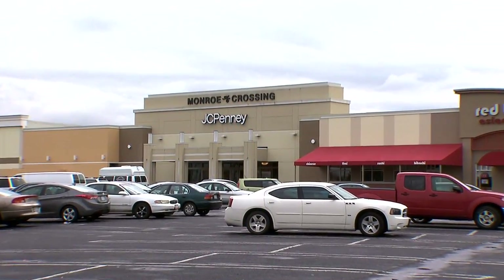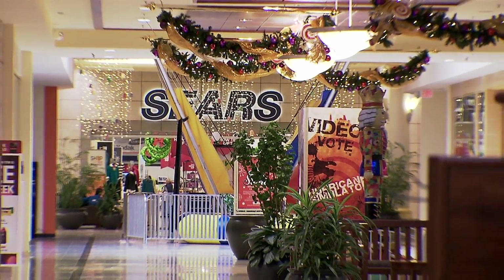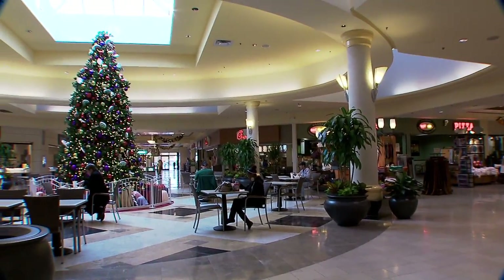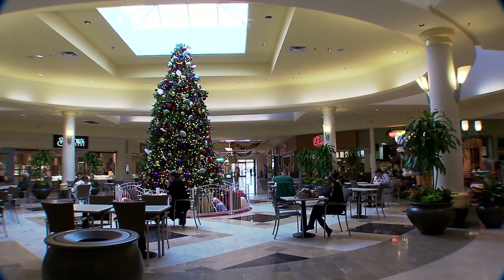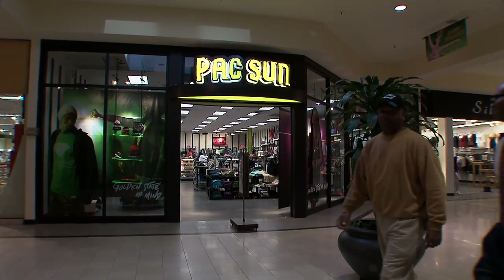Monroe Crossing Mall, located in Monroe, North Carolina, has the very best in shopping for the holiday season as well as year-round. With 395,000 square feet of space, Monroe Crossing Mall offers a wide variety of well-known and specialty shops.